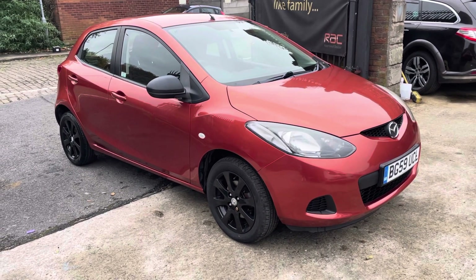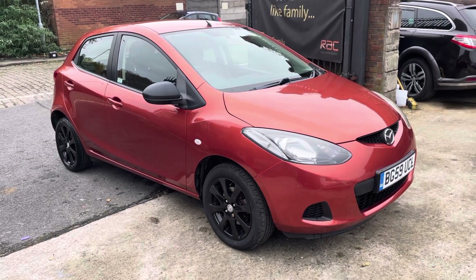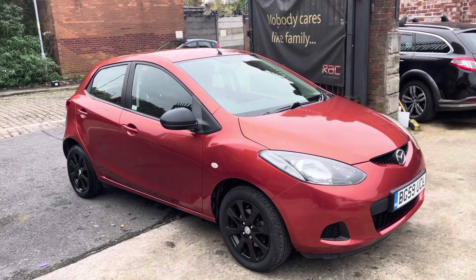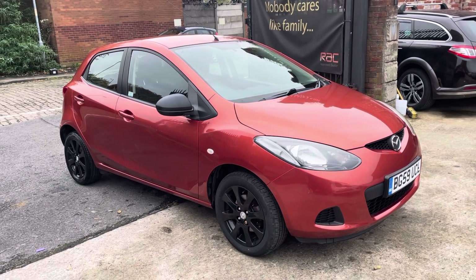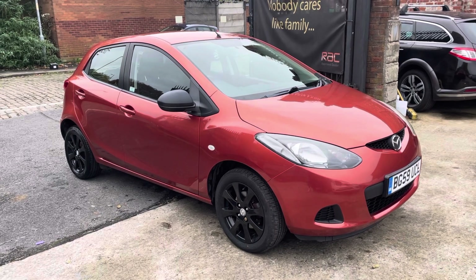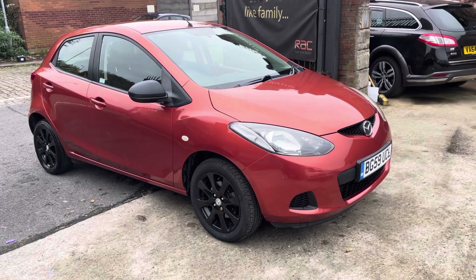The mileage is incredibly low — around 50,000 miles for a 2009. The engine's mint, the car drives absolutely fantastic, and the bodywork condition is absolutely lovely. I think you will struggle to find a better Mazda 2 condition-wise on the market, with all the added extras: one owner, and I believe it will come with 12 months MOT. You've also got two remote keys with the vehicle.